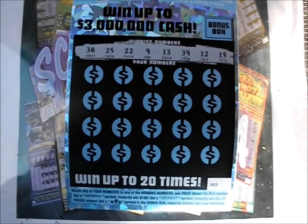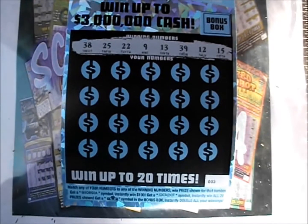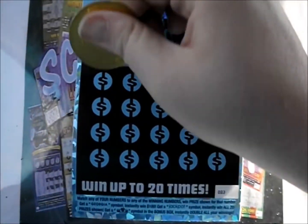All right, let's check out the first ticket. The numbers are 38, 25, 22, 9, 13, 39, 12, and 15.